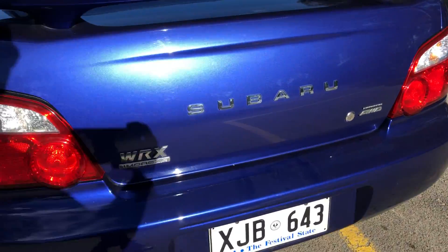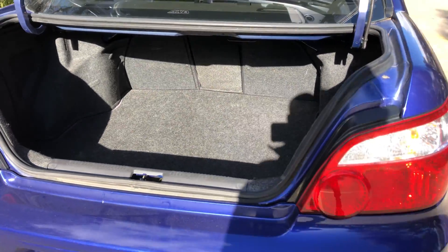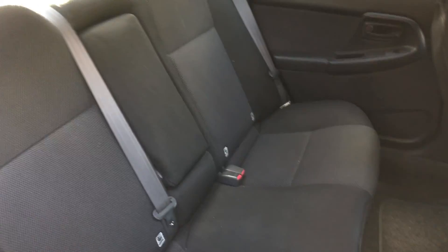You'd be surprised how big the boot space is for such a small car — plenty of space for all your gear. As we come to the inside, the car does come with full cloth interior.